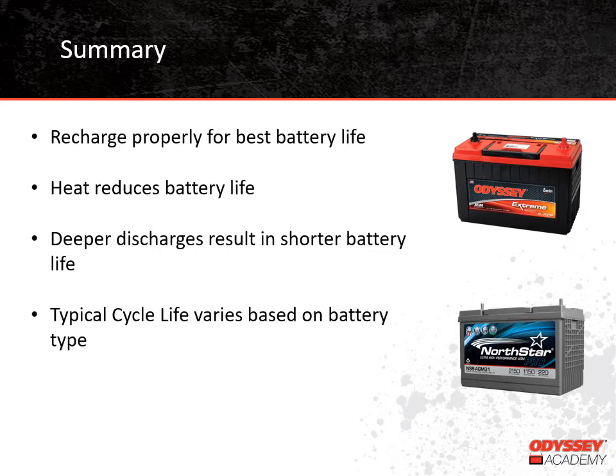As we reach the end of our training today, I just want to emphasize a few key points related to battery life. In order to have the best life and performance, batteries need to be recharged correctly. Heat reduces battery life. And the more capacity that is removed from a battery — what we call depth of discharge — the shorter its life will be. Thin plate pure lead batteries last about three times longer than flooded batteries and two times longer than traditional AGM batteries at various depths of discharge, and there's always an inverse relationship between depth of discharge and cycle life regardless of battery type.